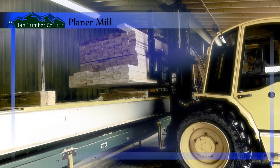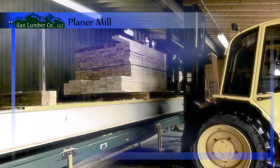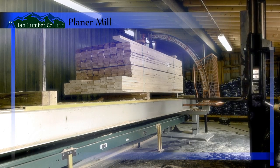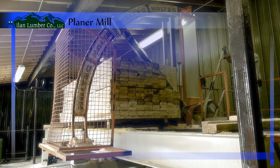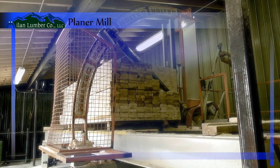The old side of the planer mill is used for special orders and for non-standard dimensions. Featuring an A2012 planer, the old side provides Mylan Lumber customers with many value-added options that are not available at other mills.